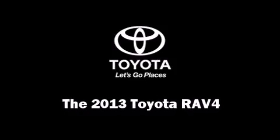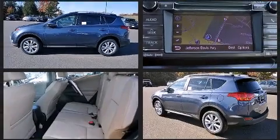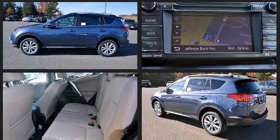Take command of the road in the 2013 Toyota RAV4. Smooth gear shifts are achieved thanks to the efficient four-cylinder engine, and all-wheel drive keeps this model firmly attached to the road surface.